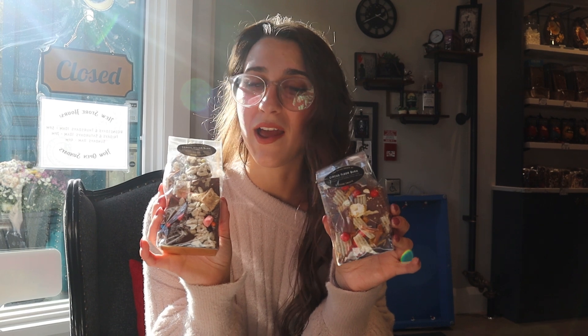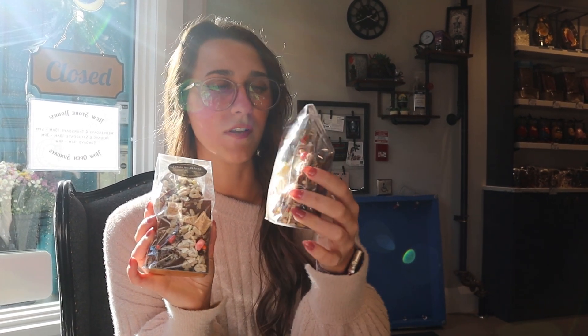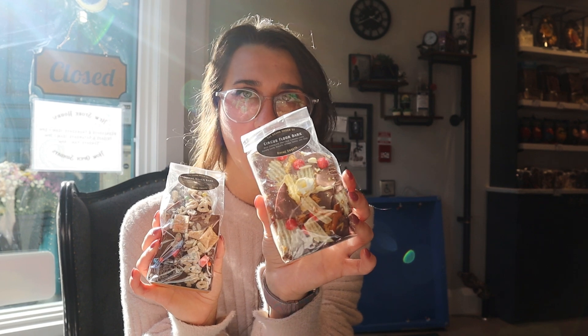I ended up buying these to try as well, so I'll probably try them in a short for you. Keep an eye on that because I'm not going to open them right now, but when I do try them I will record it for you guys — stay tuned. This one looks like it has chocolate with popcorn and chips, and this one's got like cereal and stuff. Really unique, really interesting, and I can't wait to try them.